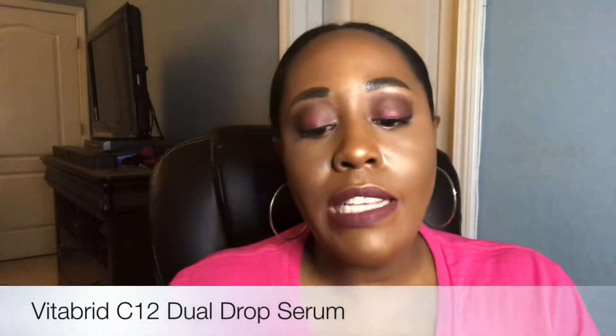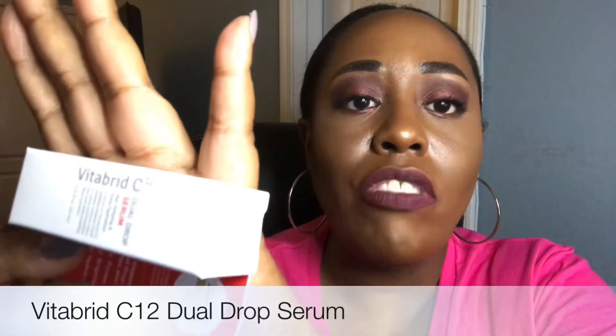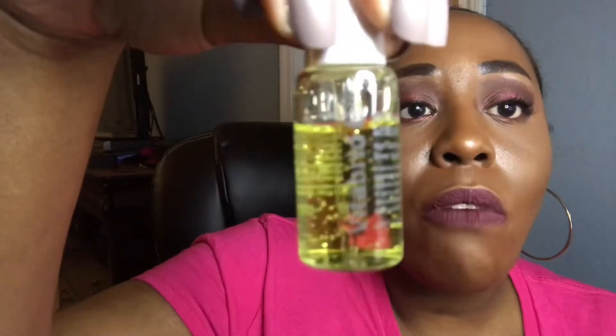Next I have the Vitabrid C12 Drops — these are vitamin C drops. I'm going to go ahead and pull this out of the box. I've been using this at night with the Philosophy moisturizer; before I apply that moisturizer, I go in with this vitamin C. It's real pretty — I was so excited to use it.